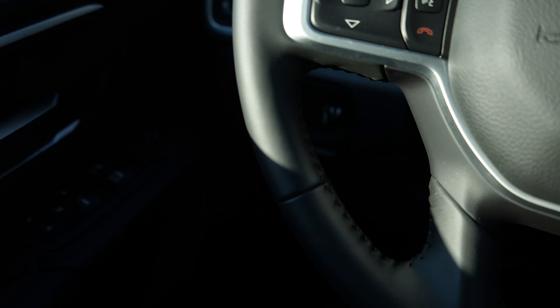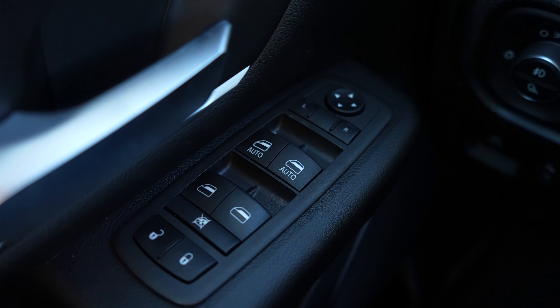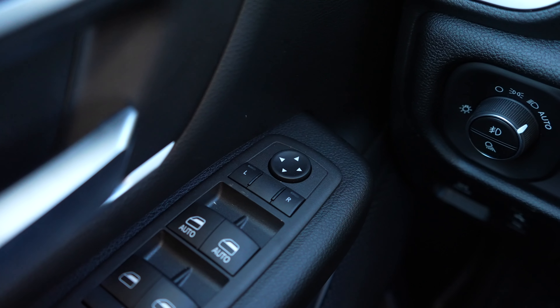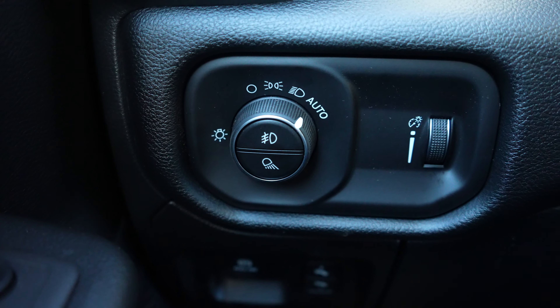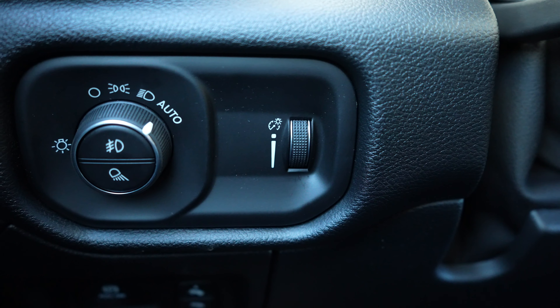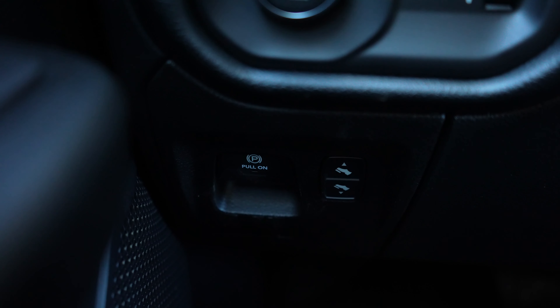Starting over here on the left hand side we're going to have your lock and unlock buttons, all the controls for the windows. The front driver and passenger windows are automatic up and down. In front of that we have the mirror controls. Right over here we have the rotary dial selector for the exterior lighting of the vehicle as well as the dimmer switch for the instrument cluster. Below that we have your electronic parking brake on the left and your power adjustable pedals on the right.